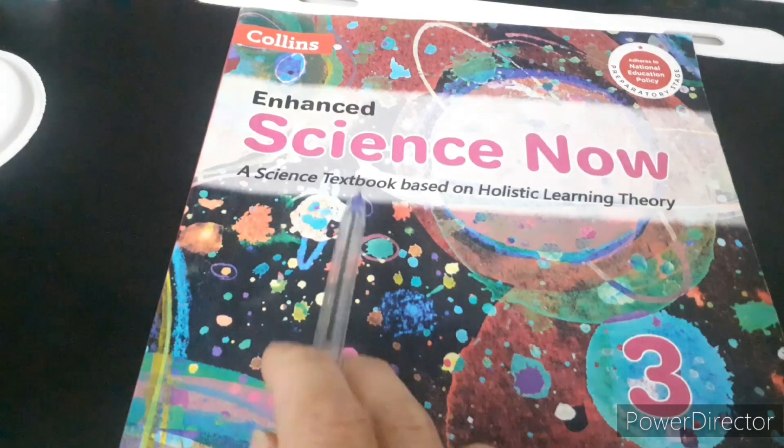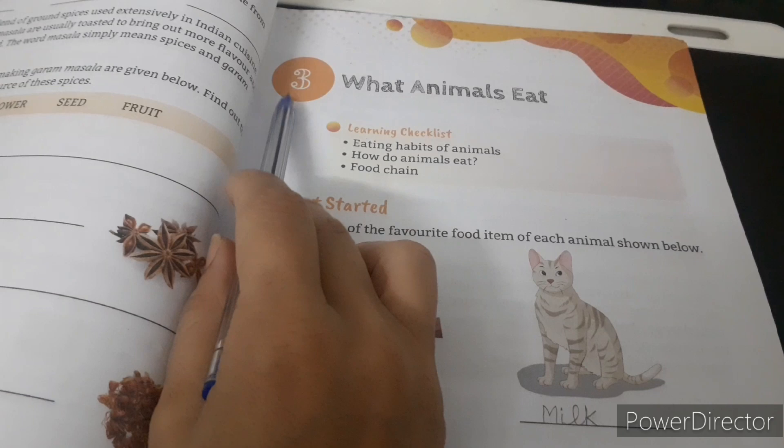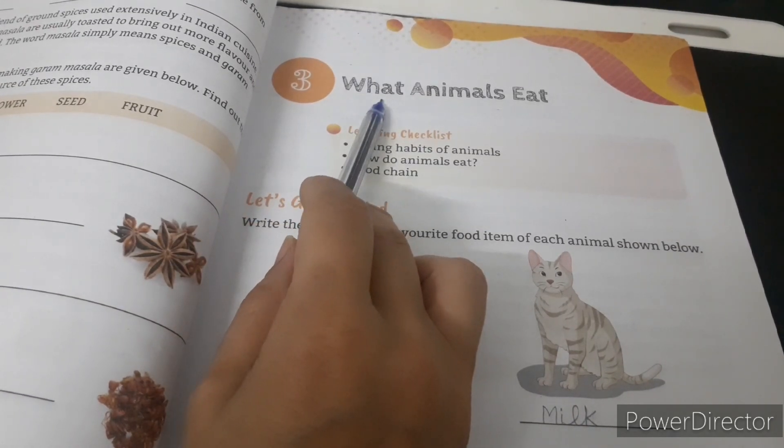Today we will do Science Now 3, Chapter 3: What Animals Eat — Book Exercise.